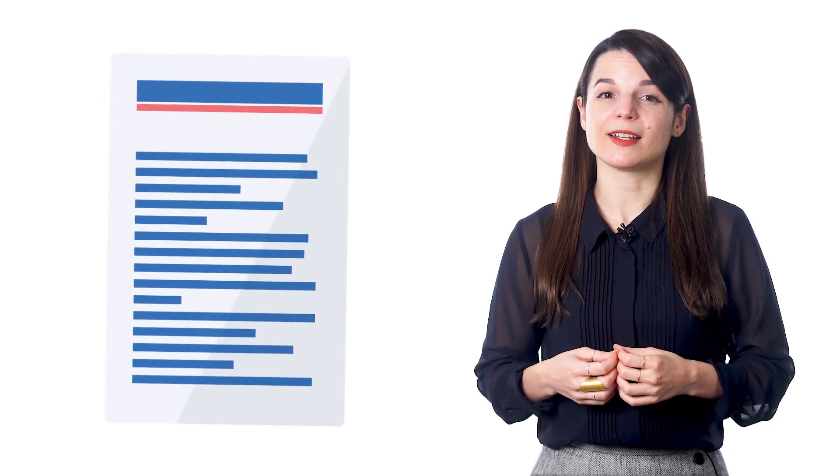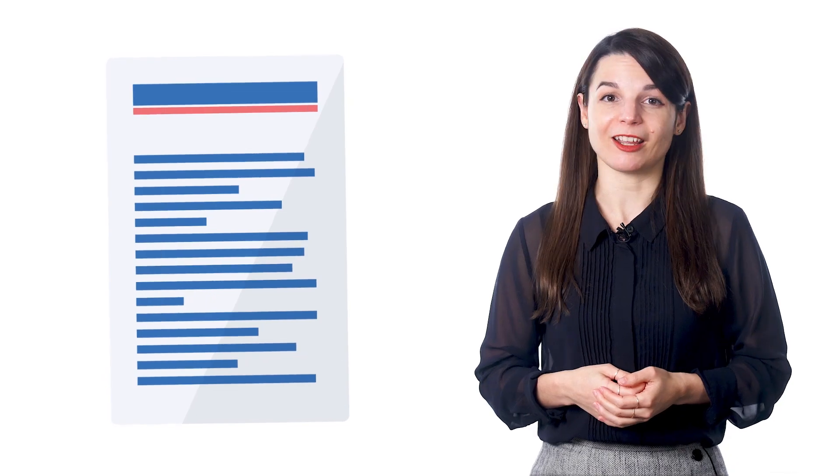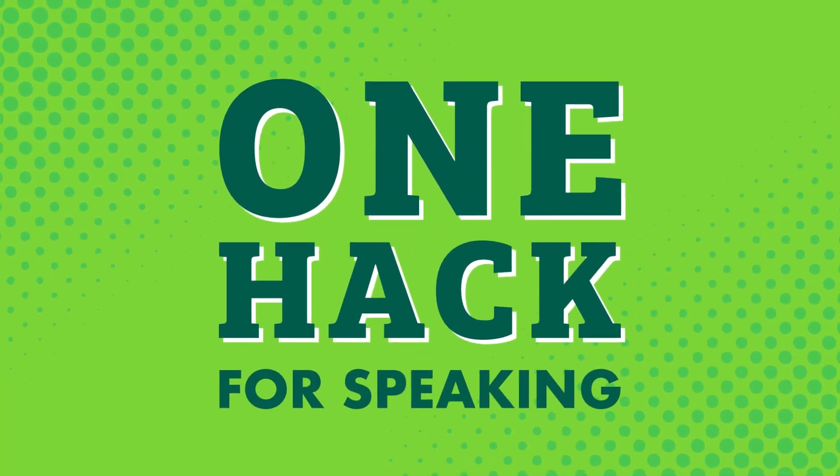So if we approach our studies to these conversations like we're working on remembering parts of a script, we can study efficiently. In this video, we'll cover one hack for improving your speaking skills.